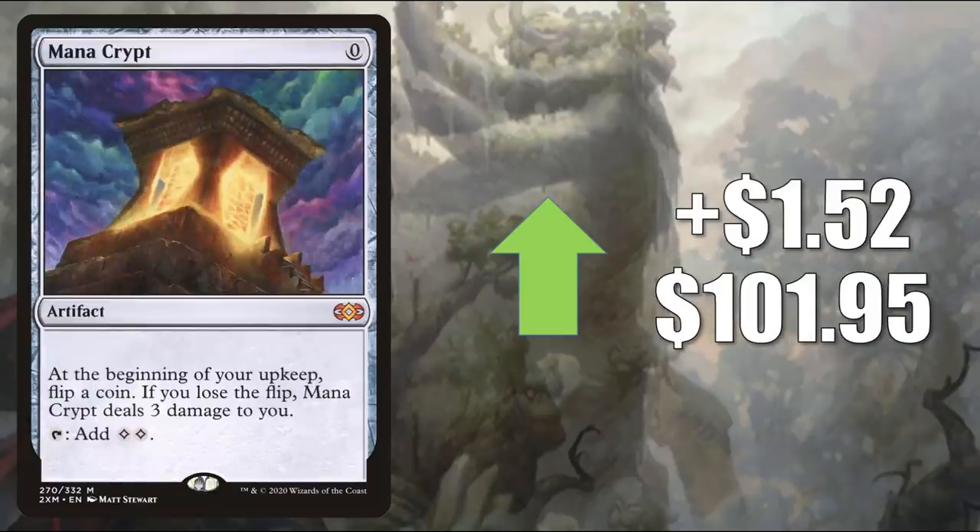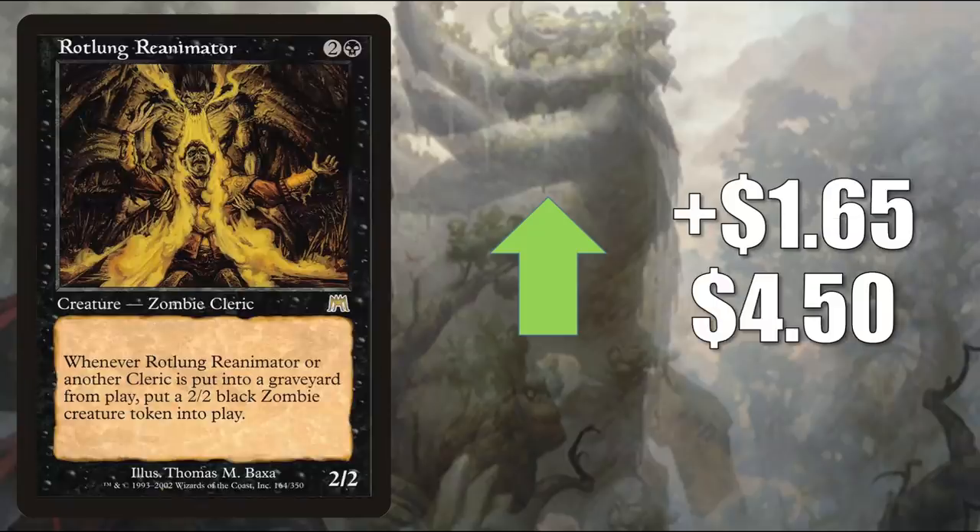Mana Crypt from Double Masters — a fantastic Vintage and Commander card — is just trying to find its price point this week, going up $1.52 to $101.95. Rotlung Reanimator was seeing a little play in the format already, but now it's moving up because of those Cleric Tribal elements in Zendikar Rising. I'm already seeing players putting this in their early builds of Aura Skyclave Hierophant. This goes up $1.65 to $4.50.